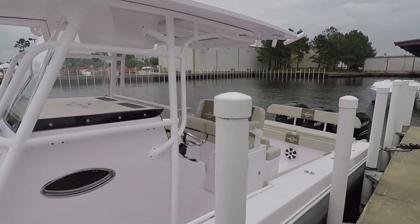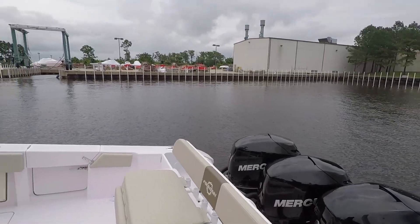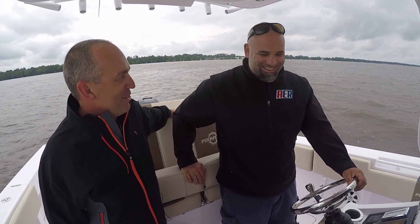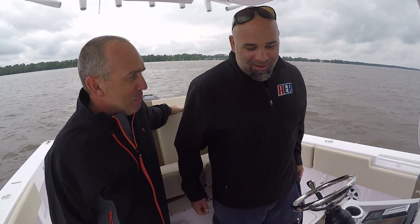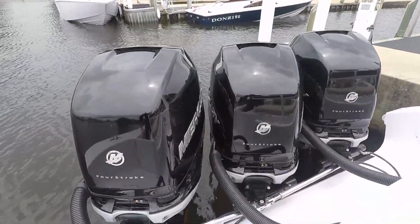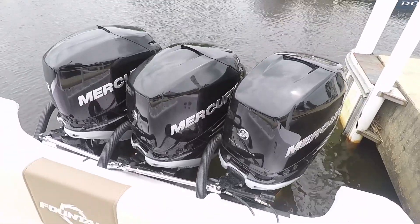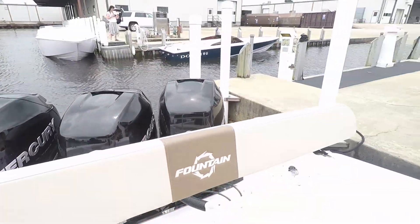Performance is right at the top — it's a 75 mile-an-hour boat, and we think we'll be over 75 today. It's a big boat with a 10.5-foot beam, a nice wide berth, and a deep-V stepped hull, so it should run really nice in the chop.